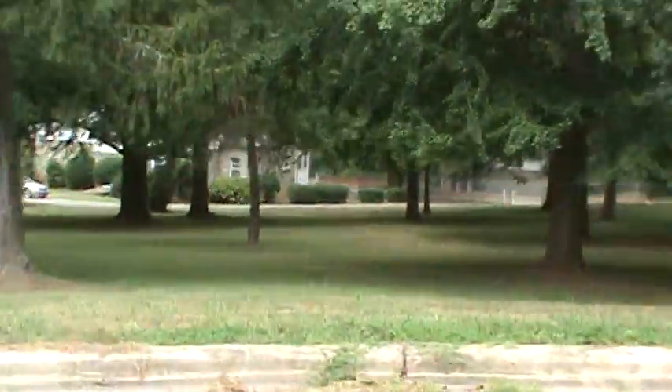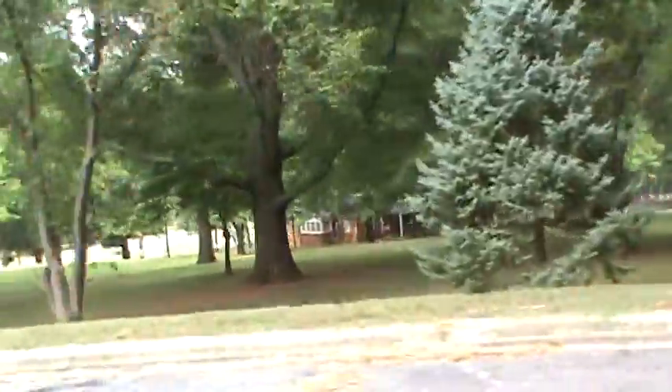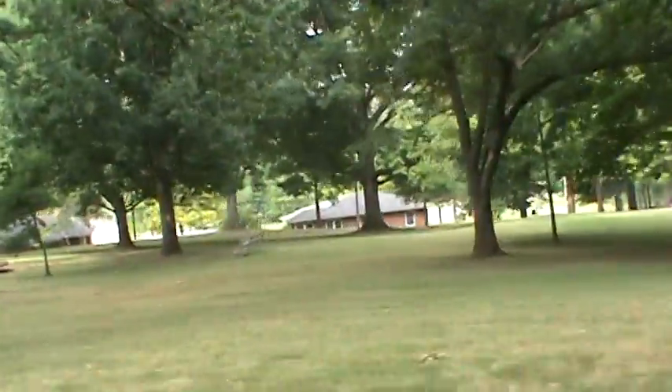Showing what remains of staff housing and buildings on the campus. I imagine that these few that are still standing are going to be demolished before long as well.